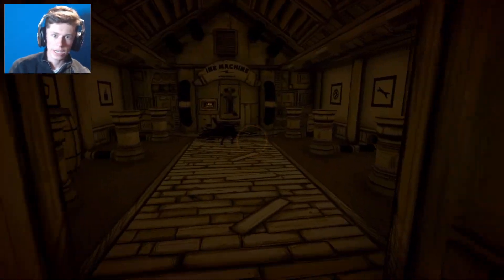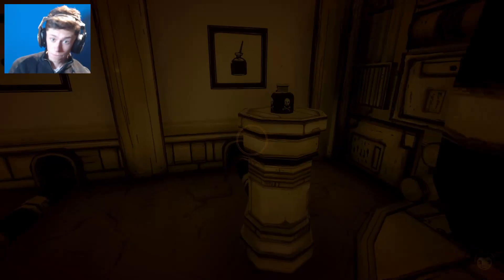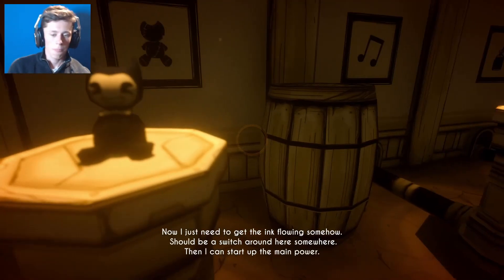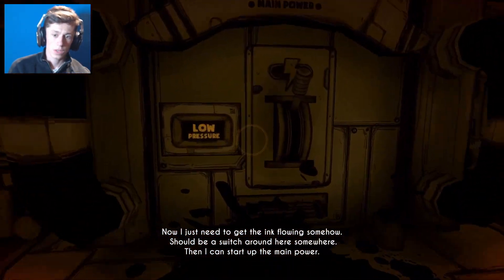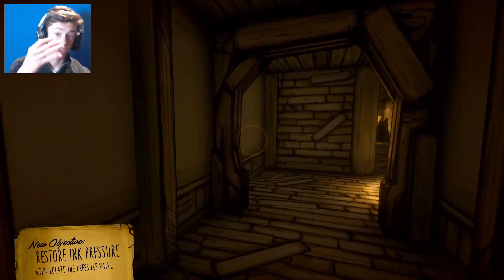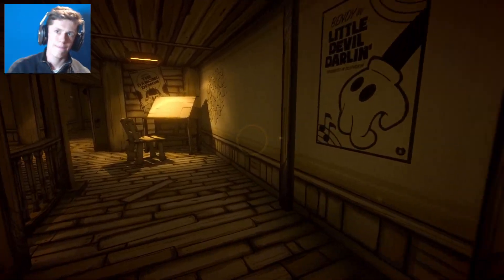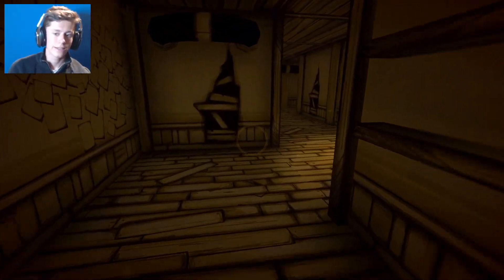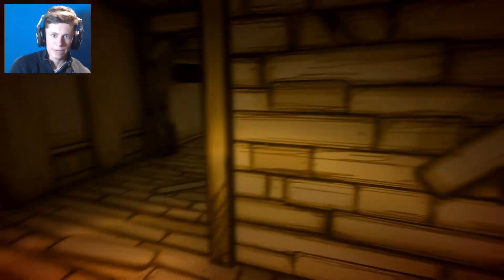It would make sense then if we head back and put all of the different items on their separate pedestals - that should be enough to power the machine. Okay, so one, two, three, four, five, and seven. Oh, low pressure - that's the switch. The pressure valve was in the theater which was literally just where we were, so we've got to head back there.